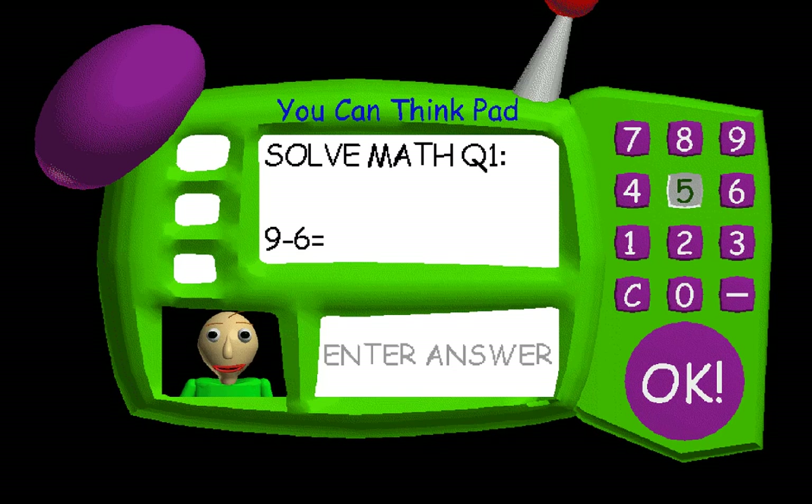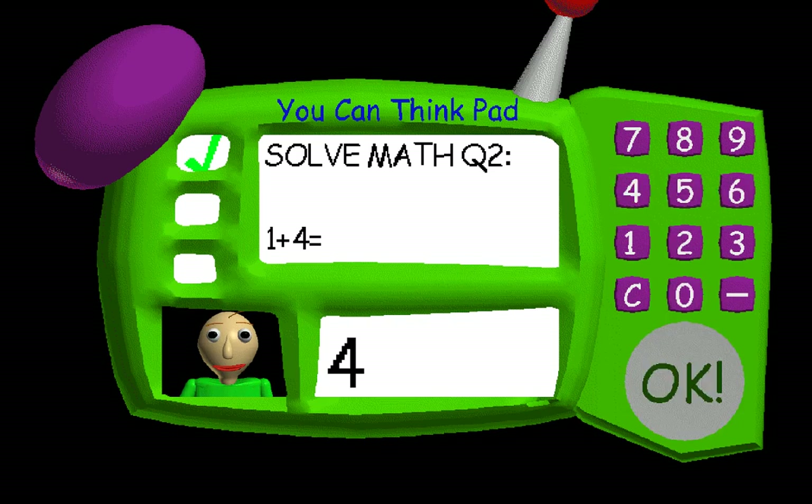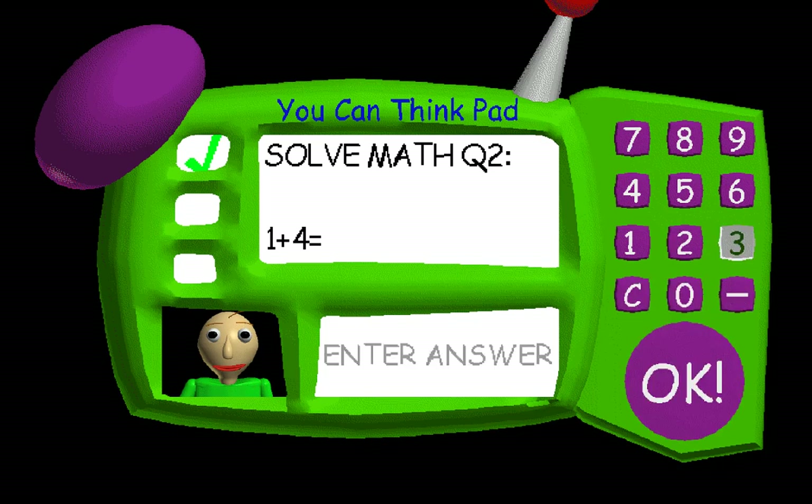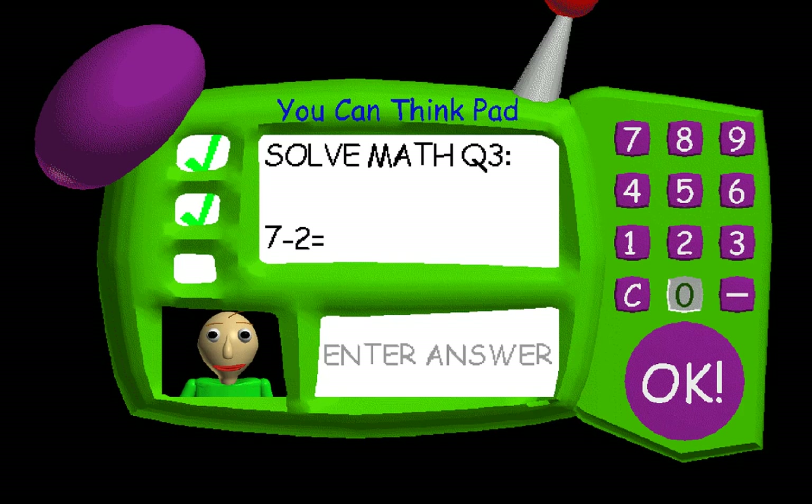Now it's time for everybody's favorite subject: math. Answer the three questions. Just type the correct answer. That's right. Problem two: one plus four equals... five. Go down to C to clear it, and then go five. Great job. Problem three: seven minus two. Five. Are you fantastic?